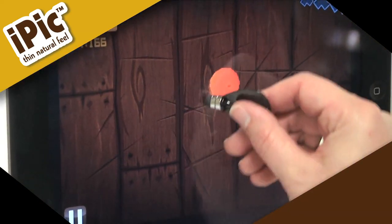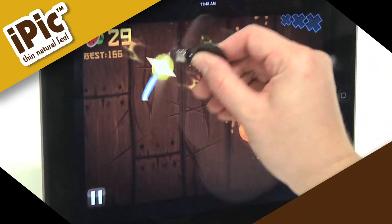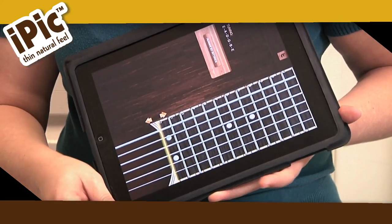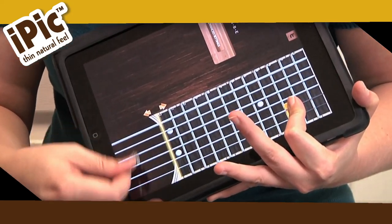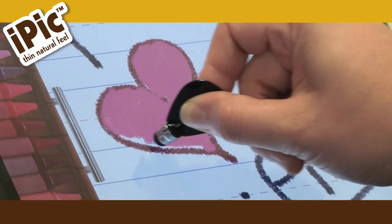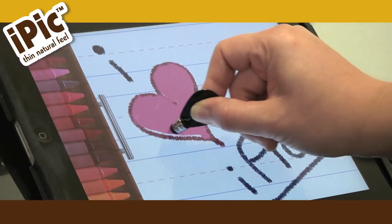Want to increase your game? The iPick makes gaming more fun and keeps your touchscreen device free from finger smudges. Take full advantage of new apps such as the Miso Music app, which lets you play a virtual guitar with the iPick. The iPick makes this and other virtual applications more fun and accurate.